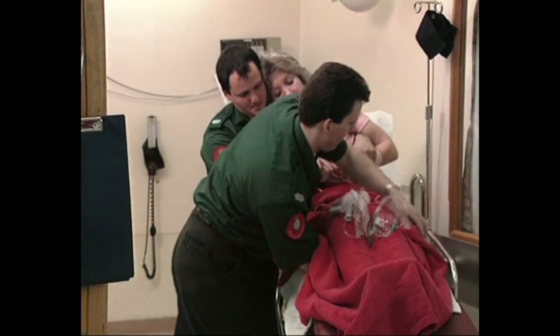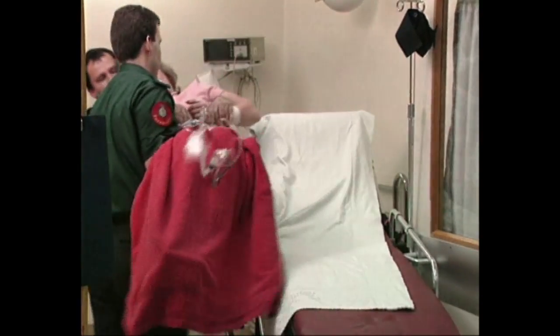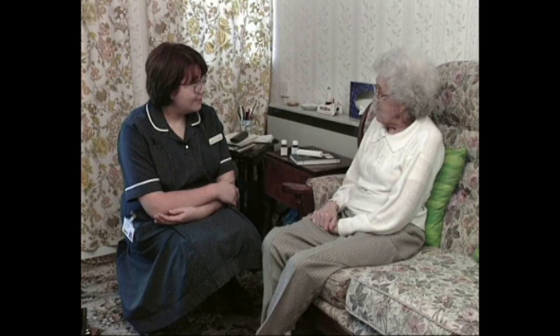If you are admitted to hospital as an emergency, you must show the hospital doctors your yellow book immediately. If someone else supervises your medication at home, please ask this person to attend the clinic with you on the first occasion at least.